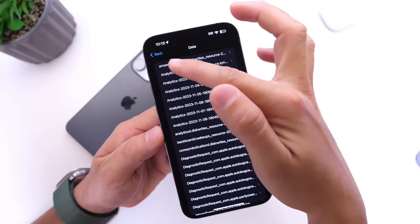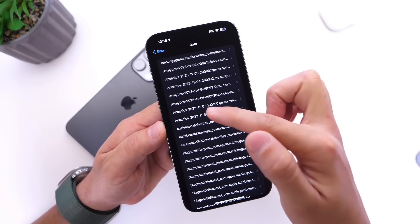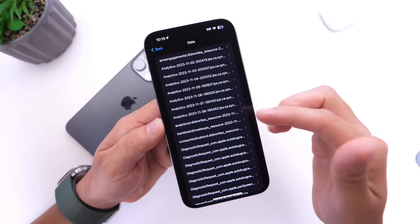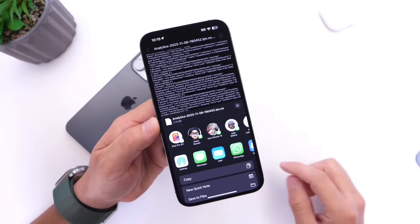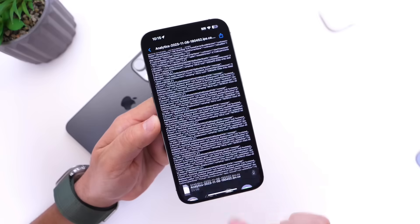You see all these options here — analytics for several days. Today is November 9, so I have yesterday's November 8, 7, 6, 5, 4, 3, etc. You want to choose the latest — for me it's going to be November 8 because it is November 9 today. Click on it and then click on the share options. Right below the share options, you have the Battery Checker shortcut from the shortcuts app. Go ahead and click on the shortcut.